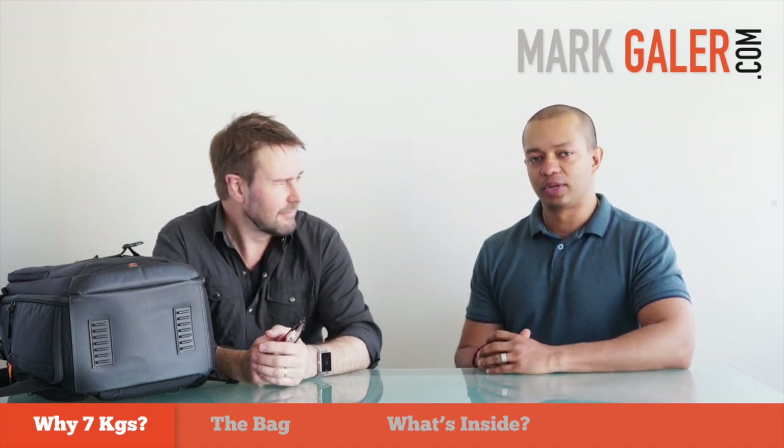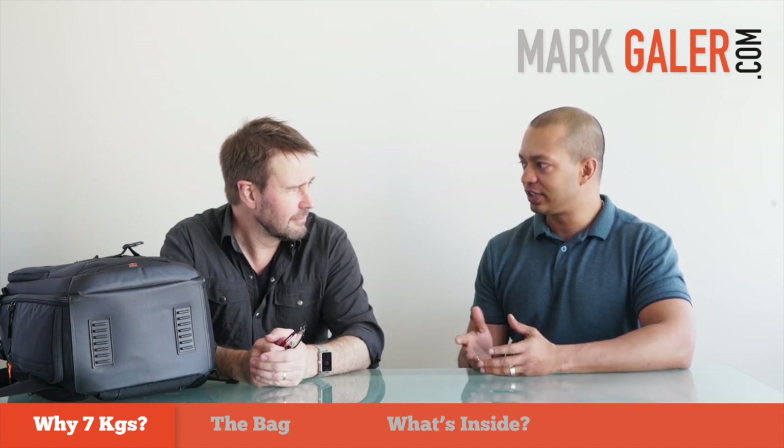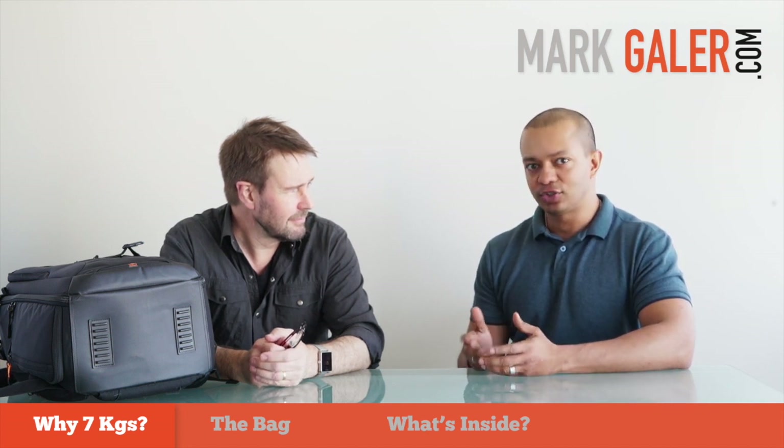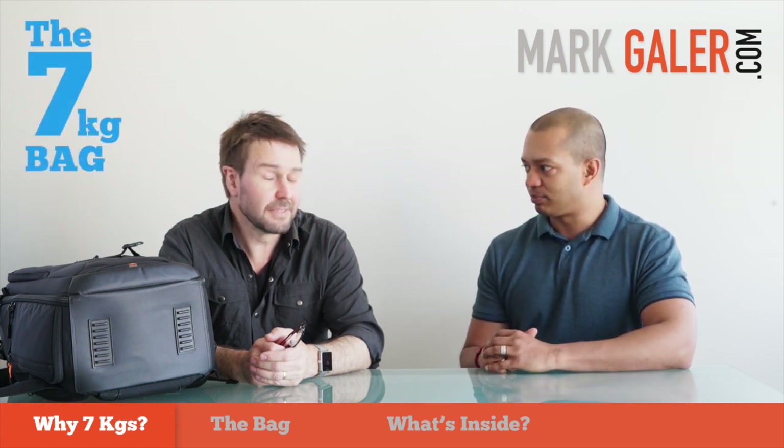Welcome back to MarkGaylor.com. I'm Abhijit and with me is Mark himself. A common problem that we face when we're traveling is trying to fit all of the gear that we want to fly with into our bags and still stay under the 7 kilo limit that a lot of airlines impose.